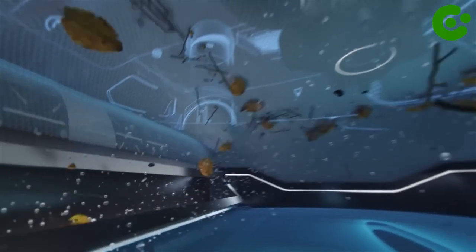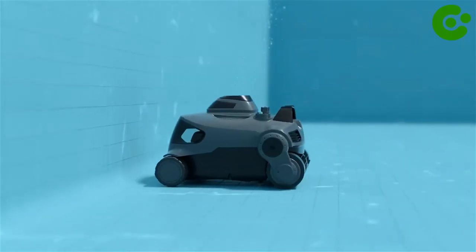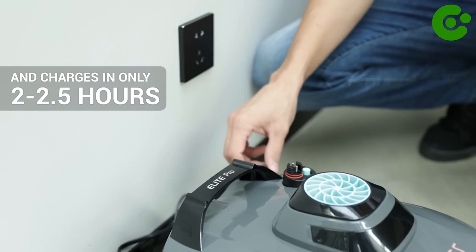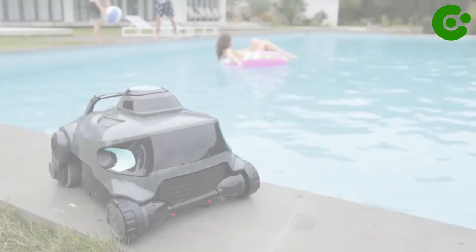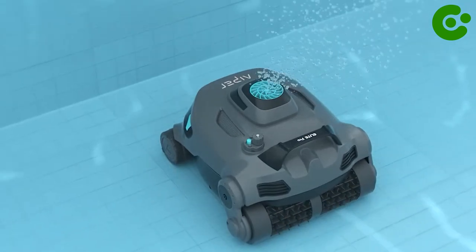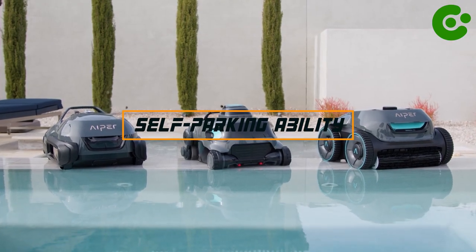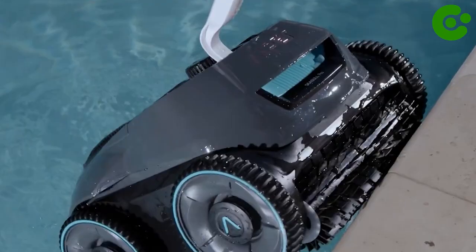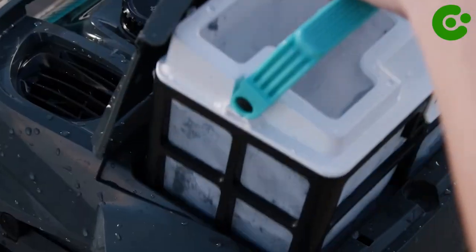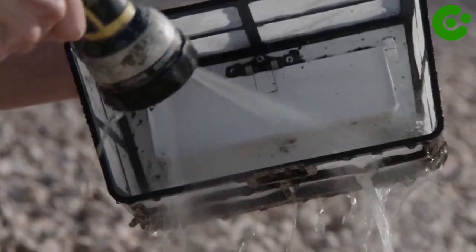This ultra-portable device only weighs 10 pounds and can easily be stored in seconds. Fast charging and improved battery life make the Hyper Elite Pro capable of cleaning pools up to 1,300 square feet for up to two hours. Plus, with its self-parking ability, the Elite Pro will park itself when it runs low on battery, so you can simply retrieve the device with ease. Make your swimming pool sparkle with the Hyper Elite Pro — unparalleled cleaning capability every time.